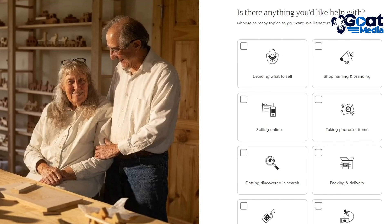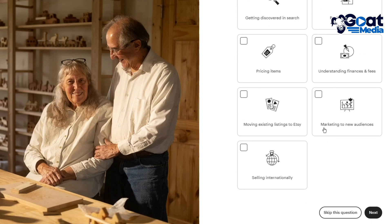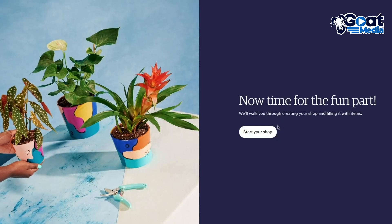Click next. It asks if there's anything you'd like help with — options like deciding what to sell, shop naming and branding, selling online, et cetera. You can skip that question. Then it says 'Now time for the fun part,' so simply click on 'Start your shop.'